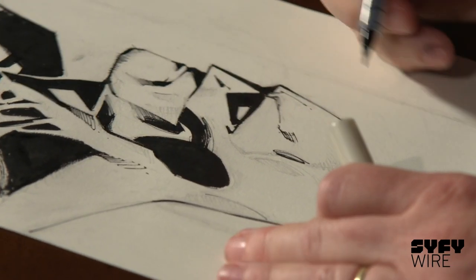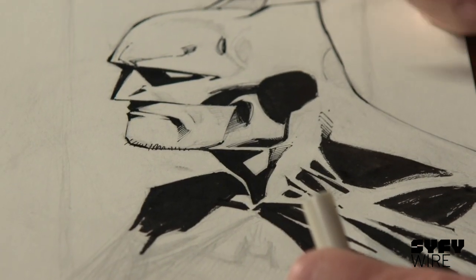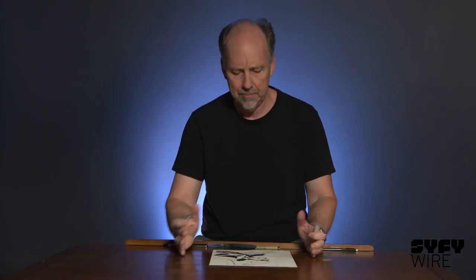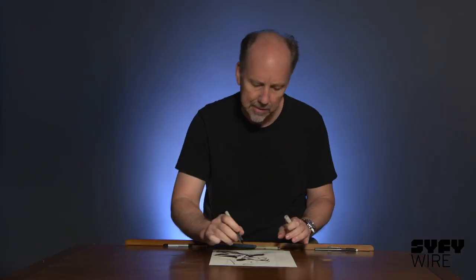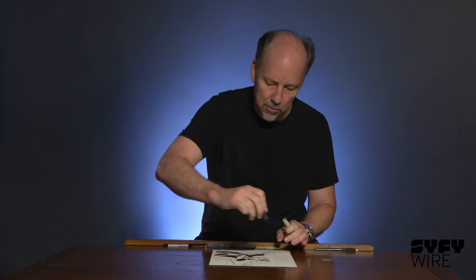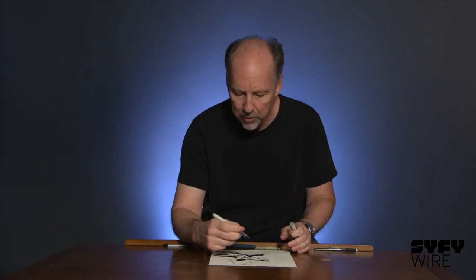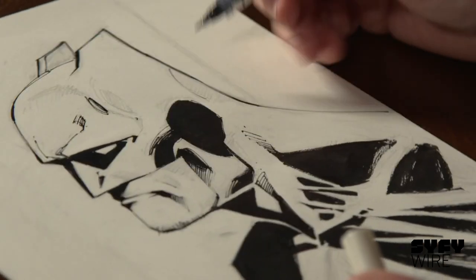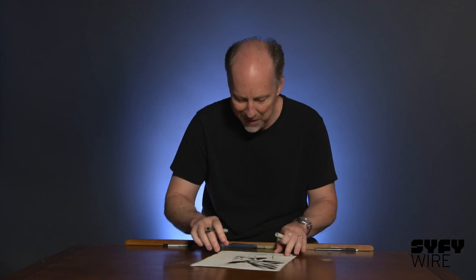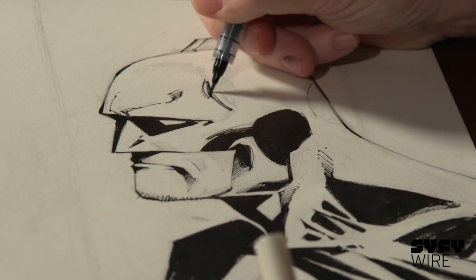I tend to spin the paper a lot when I ink. I marvel when I see other artists work and they basically have the paper set in one position and nothing else moves — just their hands — and they're making lines in every direction. My natural motion tends to be a lot of wrist, so everything sort of has to follow this motion. So the paper just goes around and around and around until I hit the angle that lends itself to this wrist motion.